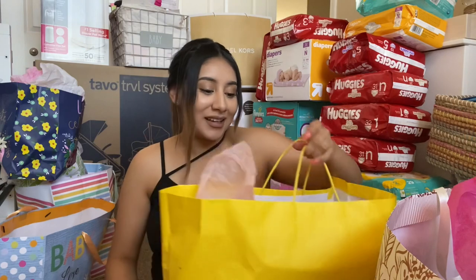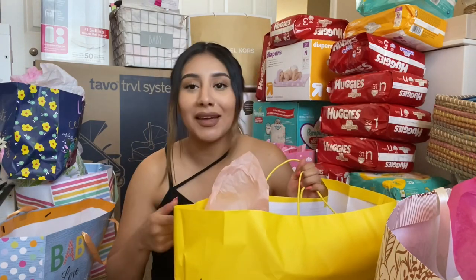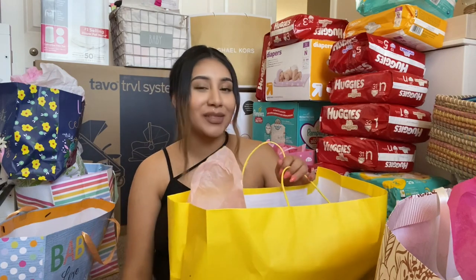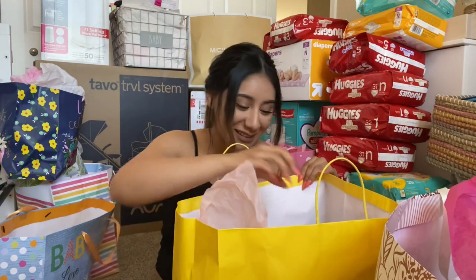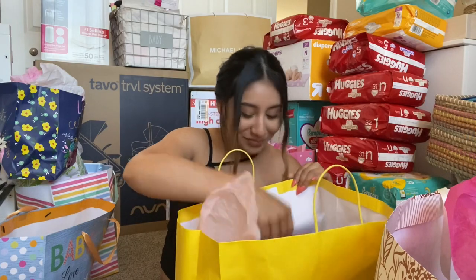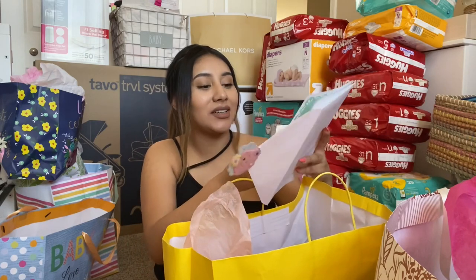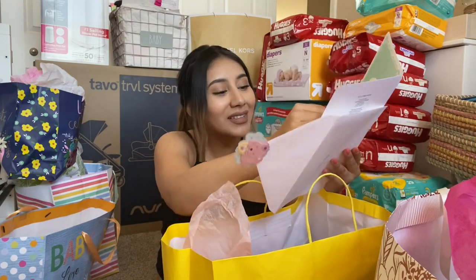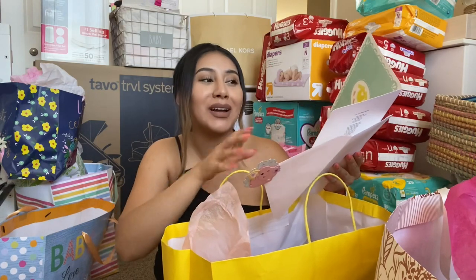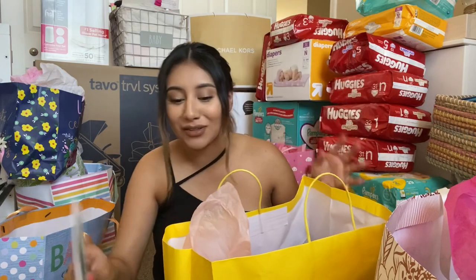I'm gonna go with this yellow one right here. I wanna say this one was from my aunt's mom Maria, so thank you Maria — if you did get us this, if not, thank you to whoever got us this. Oh, there's a card in here! So I see this card was in here and it looks like it's from Xiomara and Ego. I think this card belongs with this bag — if not, I'm really sorry it got all mixed up. But thank you so much Xiomara and Ego.